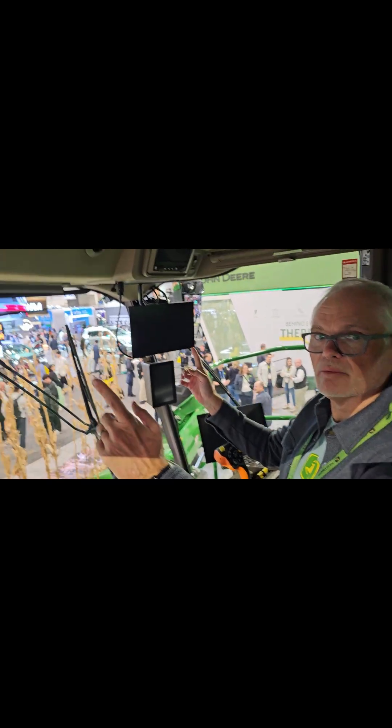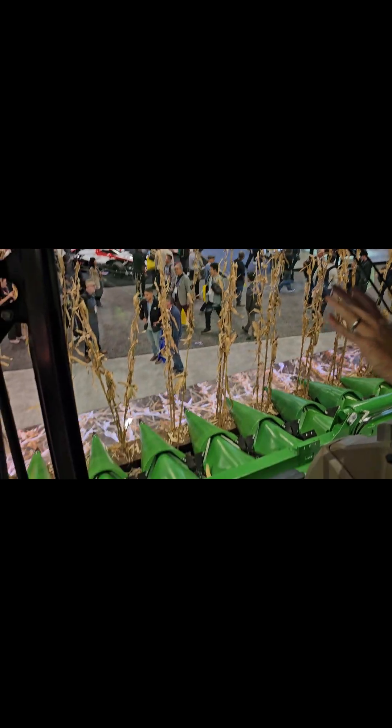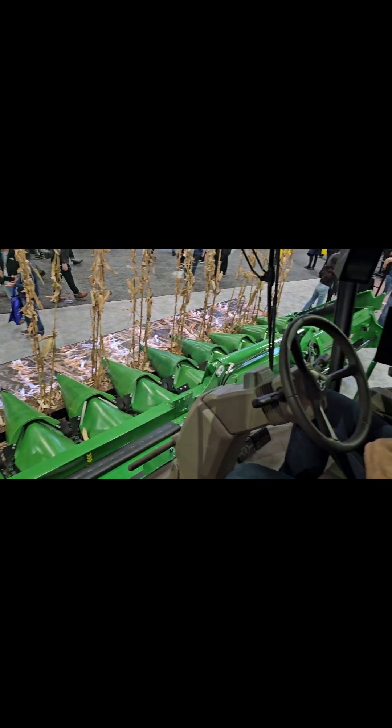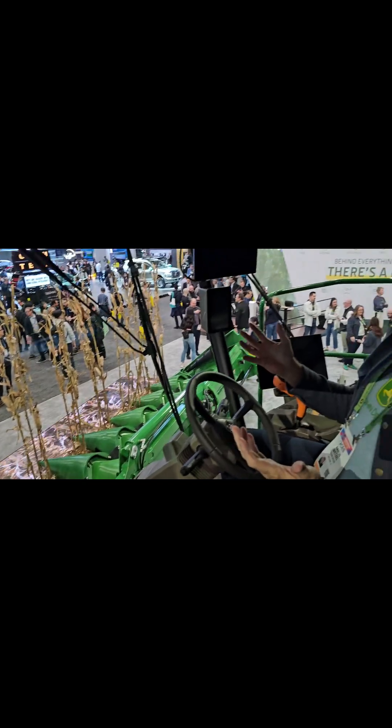We've got vision cameras mounted on the top of the cab here, looking forward into the crop. And as we use the crop, it's automatically adjusting the speed and the settings of the combine itself to optimize productivity and performance based on that density of the crop.